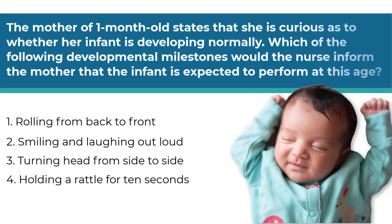The mother of a one-month-old states that she is curious as to whether her infant is developing normally. Which of the following developmental milestones would the nurse inform the mother that the infant is expected to perform at this age? Number one, rolling from back to front. Number two, smiling and laughing out loud. Number three, turning head from side to side. Number four, holding a rattle for 10 seconds. When reading the answers, make sure that all the information in the option is true before you choose it. Some answers can be only half true to distract you from the real answer if you aren't paying close attention.